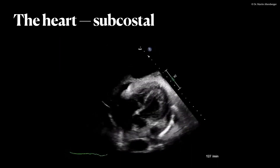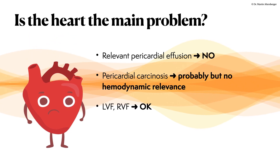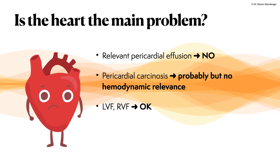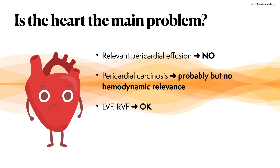We have to summarize that the heart is probably not the main problem. There is no relevant pericardial effusion, which was the initial question. Probably there is pericardial carcinosis, but the effusion is definitely not hemodynamically relevant.